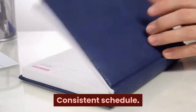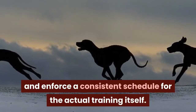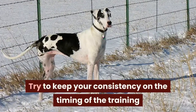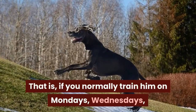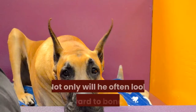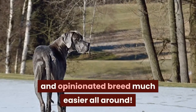Consistent schedule. Since Great Danes are particularly stubborn, you'll need to put together and enforce a consistent schedule for the actual training itself. Your schedule should start out slow and then increase throughout its window. Try to keep consistency in the timing of the training as much as the actual sessions themselves — for example, if you normally train on Mondays, Wednesdays, and Fridays from 3 to 4 pm, try to keep that as consistent as possible. Not only will he look forward to bonding and running with you, but he'll also know to expect it, making working with this stubborn and opinionated breed much easier all around.